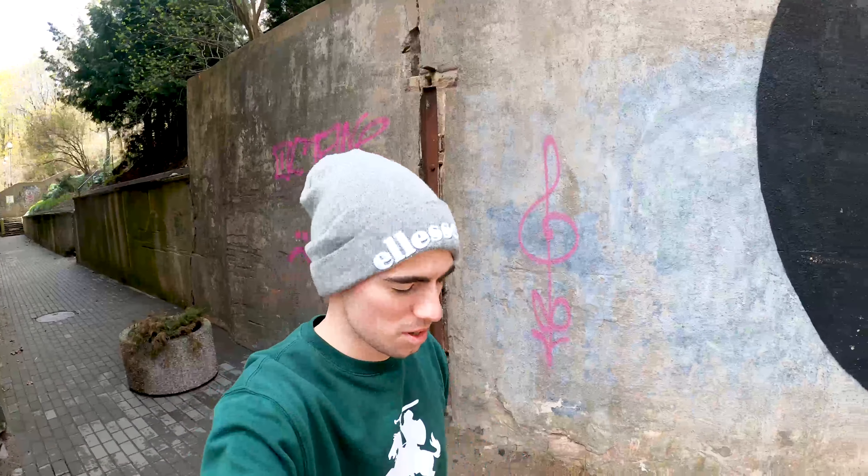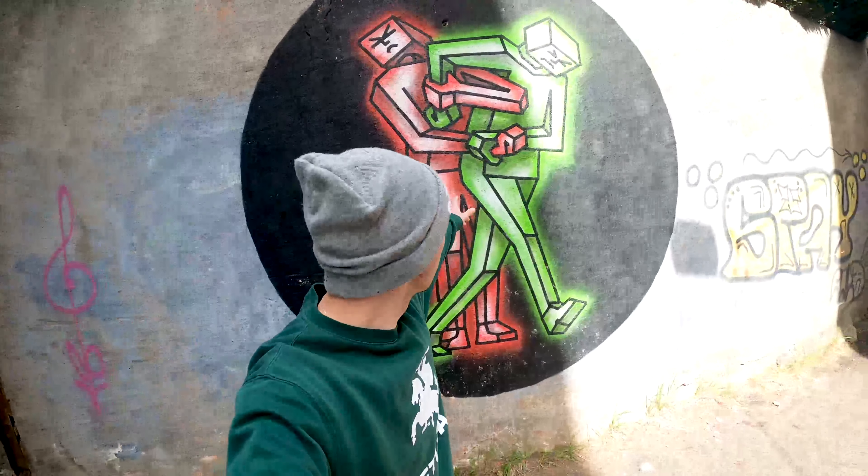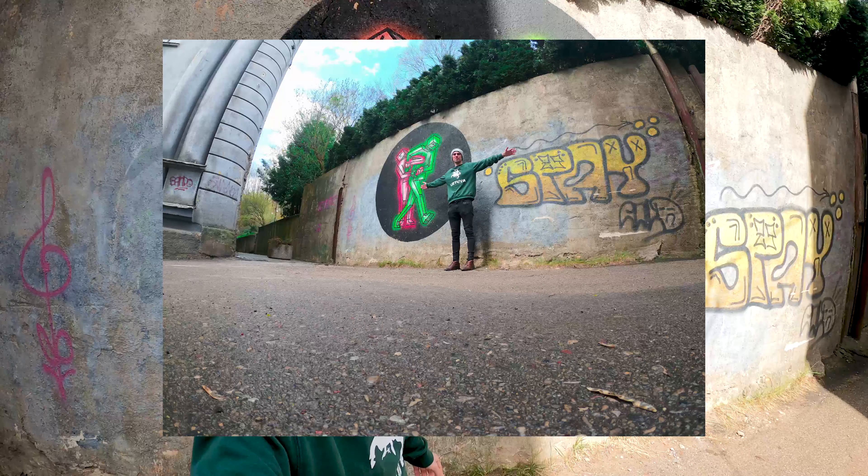Another super cool piece of graffiti here — these two guys fighting it out, two robots. It really stands out, I think.